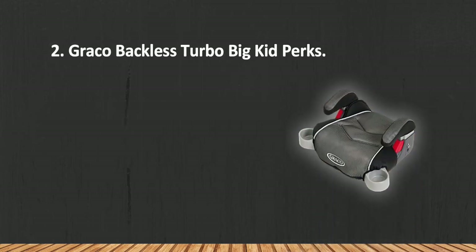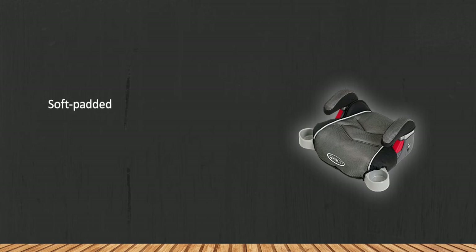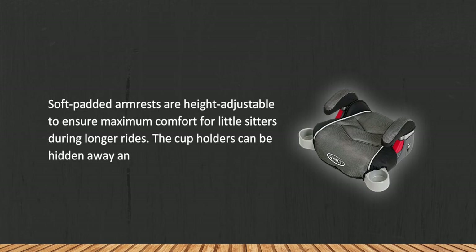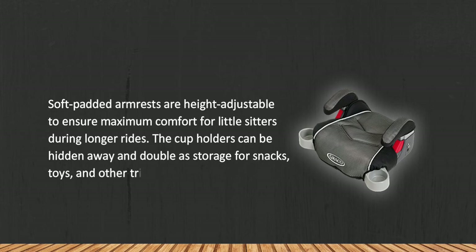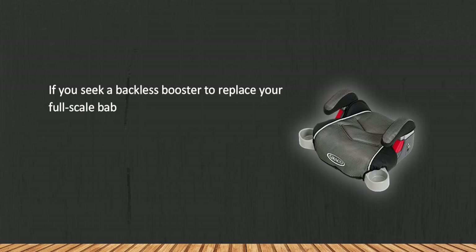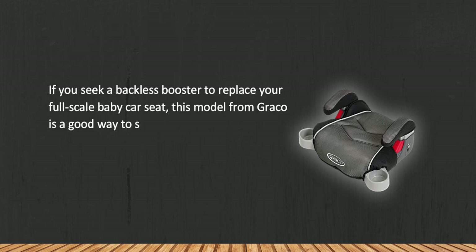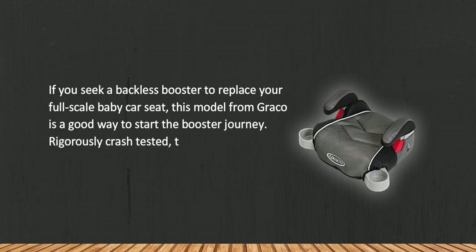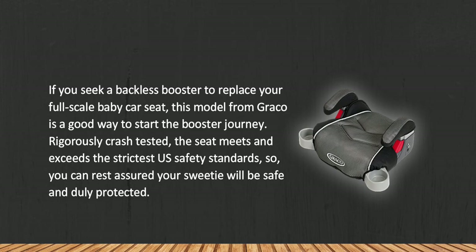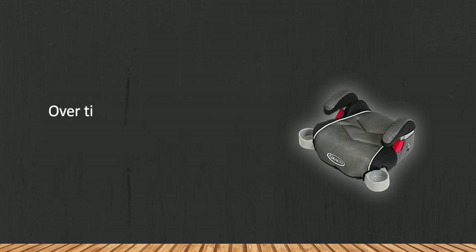At number two: the Graco Backless Turbo Big Kid booster. Soft padded armrests are height adjustable to ensure maximum comfort for little sitters during longer rides. The cup holders can be hidden away and double as storage for snacks, toys, and other small items. If you seek a backless booster to replace your full-scale baby car seat, this model from Graco is a good way to start. Rigorously crash tested, the seat meets and exceeds the strictest US safety standards. Over time, stitches can fray a bit.